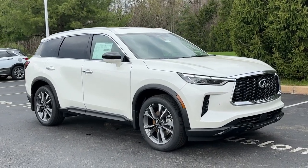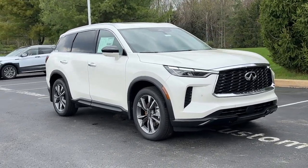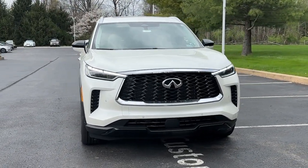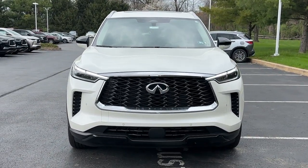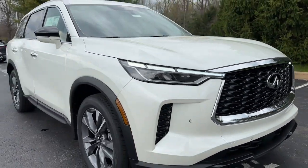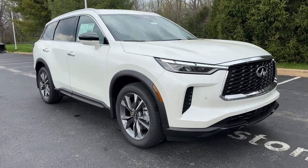Hop into the 2024 Infiniti QX60. Take a moment to view this family-friendly Infiniti QX60, the premium three-row luxury SUV that prioritizes comfort, safety, and performance so you can make the most of your time on the road.